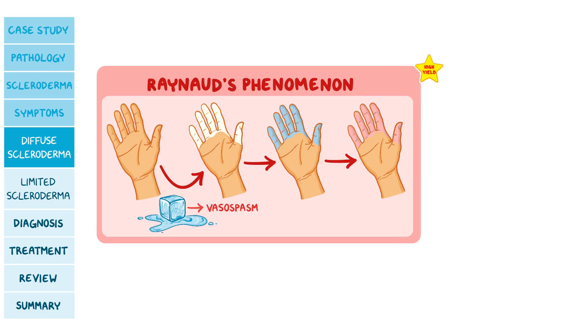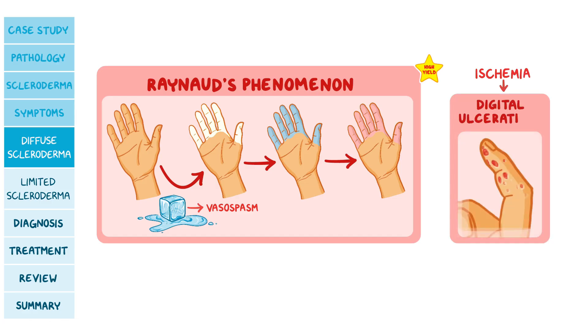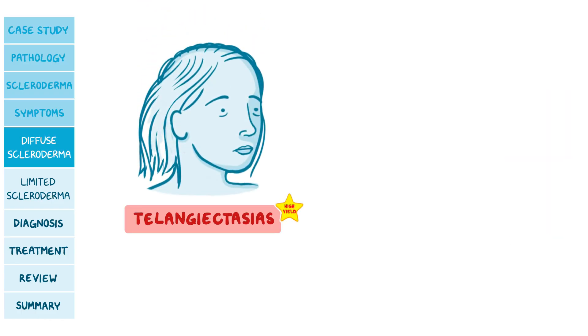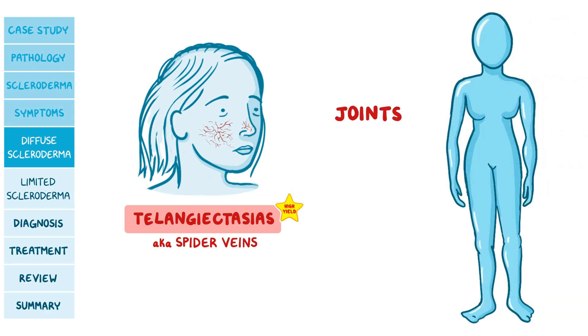Over time, vasospasm can cause ischemia, and individuals might develop digital ulcerations. Scleroderma can also cause telangiectasias, also known as spider veins, which are small dilated blood vessels near the surface of the skin or mucous membranes. Another common site of damage is the joints, where symptoms include joint pain, stiffness, and restricted joint mobility.